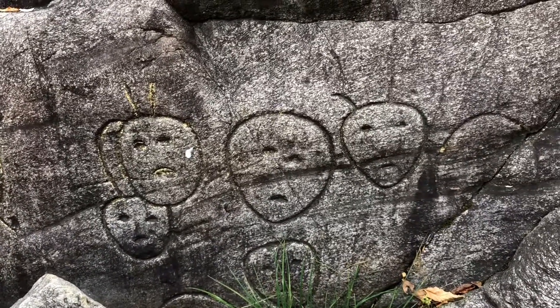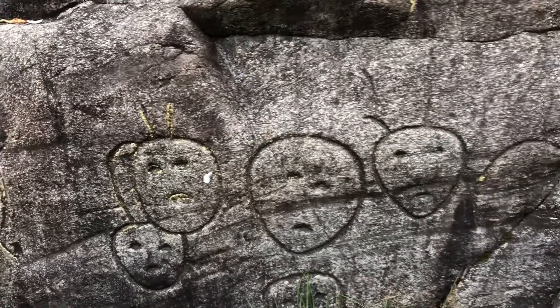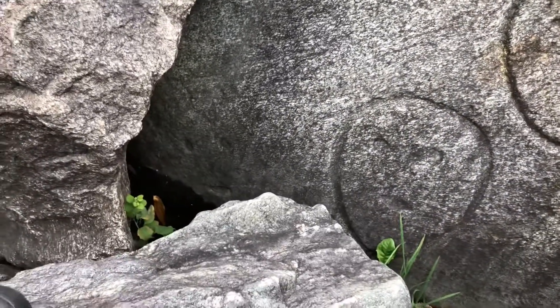They go way under here. Eyes and mouth without a circle — right there, yeah.